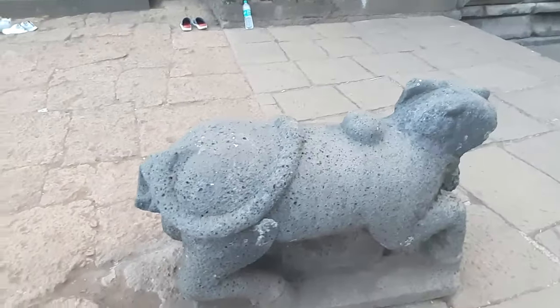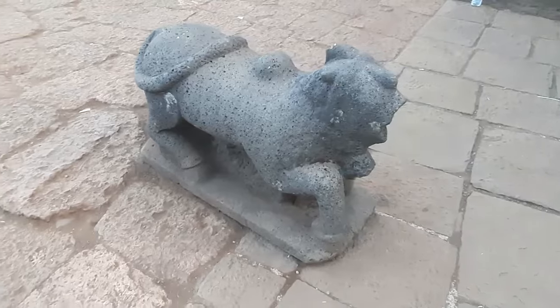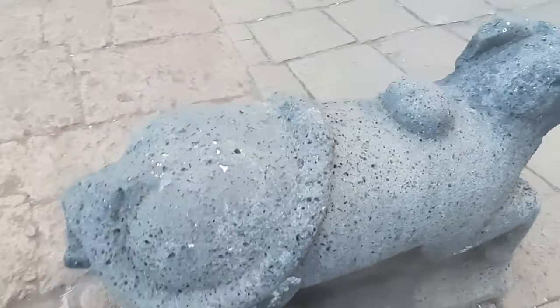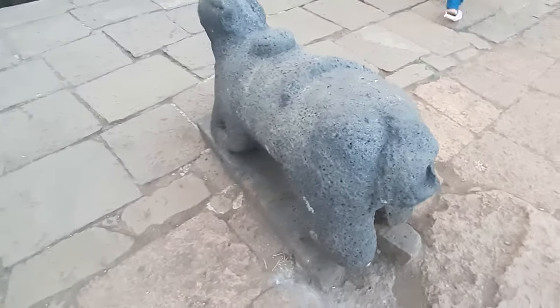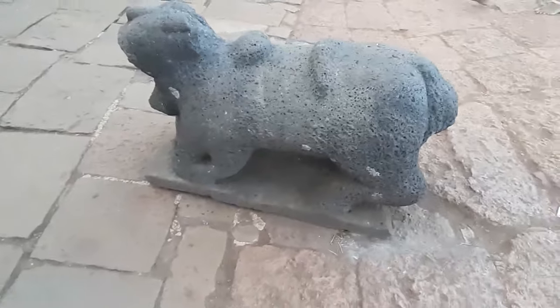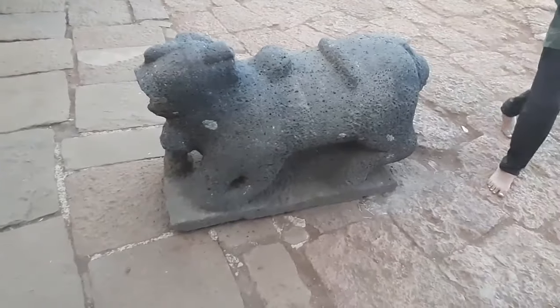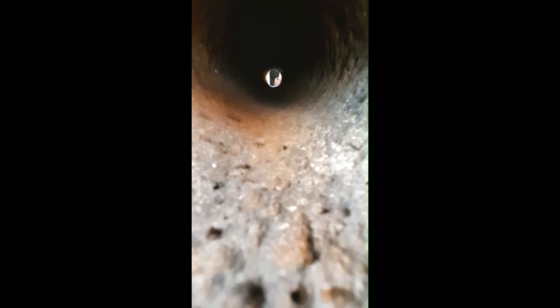We can see the stone carved idol of Nandi at the entrance of this temple, and the placement of this Nandi idol is unique. The alignment between Nandi and the Shiva lingam placed in the garbha gruha is perfectly aligned — one can see the Shiva lingam from behind the Nandi idol clearly. It is perfectly in line.